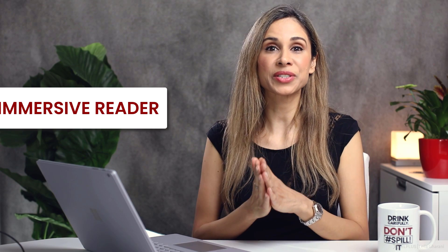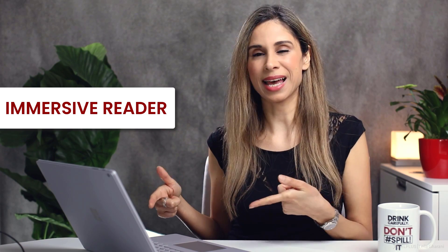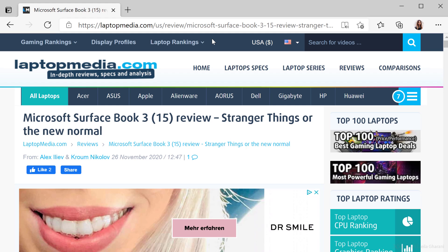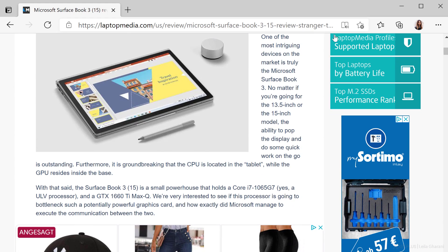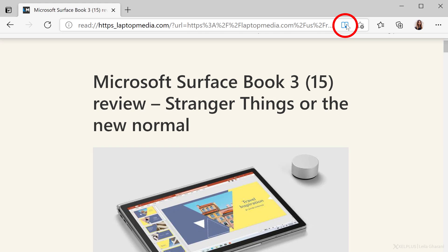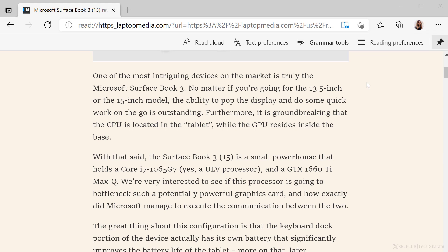The next feature is the Immersive Reader, which is something I often use, especially on pages that have a lot of advertising. It strips out all the visual noise so you can concentrate on the text. Let me show you. So let's say I'm on this page, which has a lot of images and ads. To turn on Immersive Reader, just click on the book icon up here with the speaker, or use the shortcut key F9. This strips out the text and changes the background to a warmer color to make it easier on the eyes.